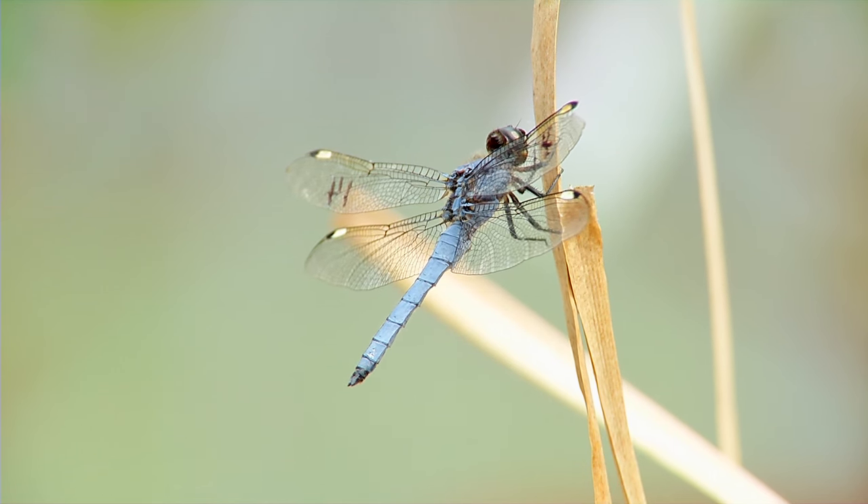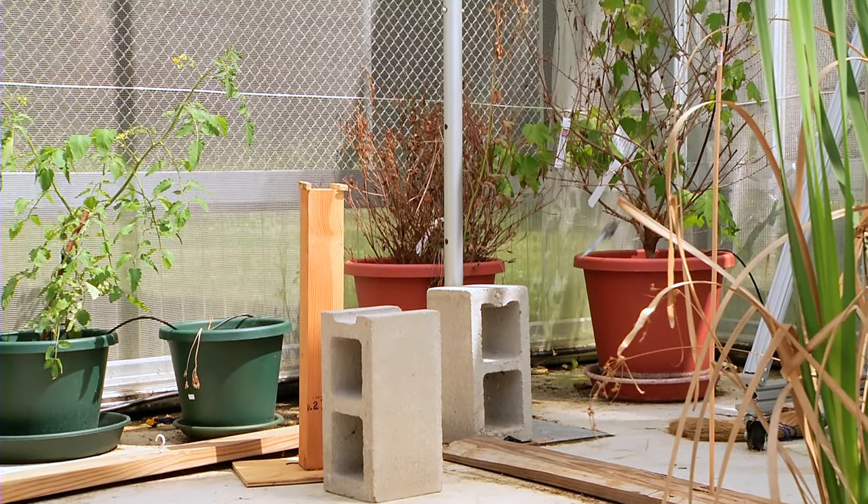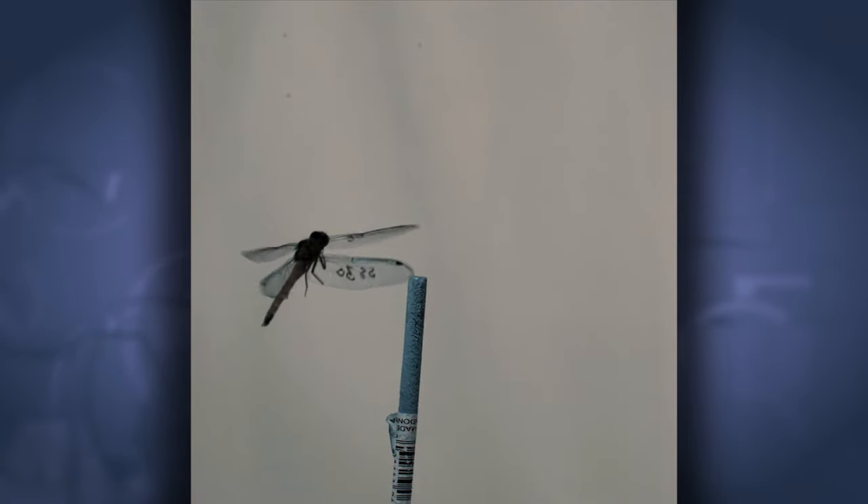Interestingly, they're one of the most ancient groups of insects. They've had a long time to evolve their skills as predators — about 300 million years. These four-winged insects predate dinosaurs.